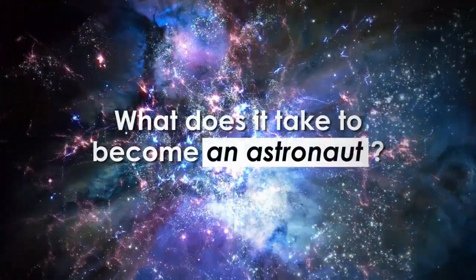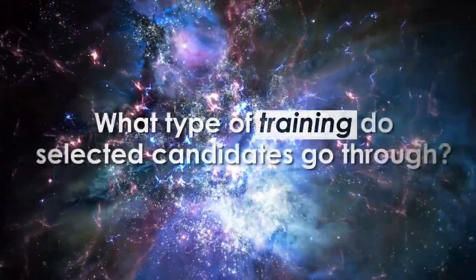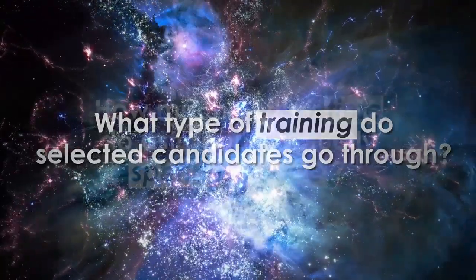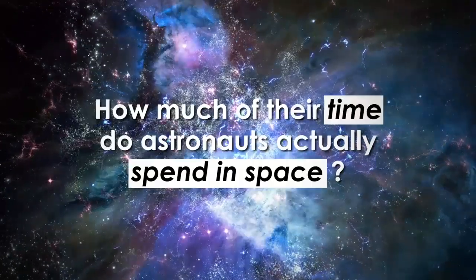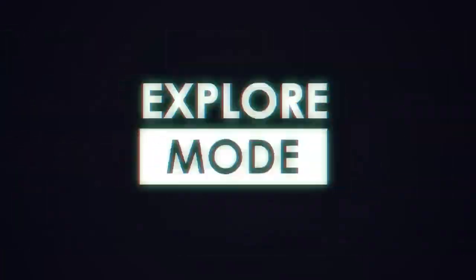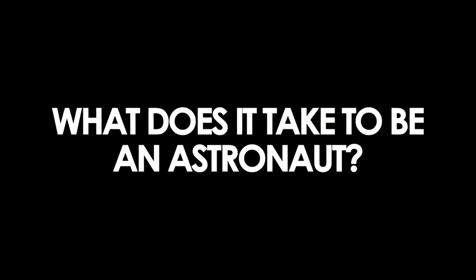So, what does it take to become an astronaut? What type of training do selected candidates go through? And how much of their time do astronauts actually spend in space? You're watching Explore Mode, and today we're telling you all about NASA's astronaut selection process.